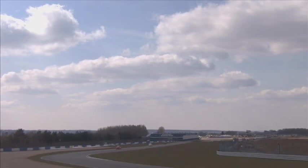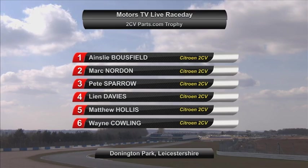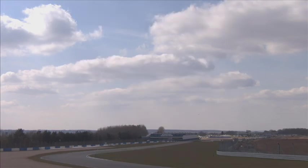Ainsley Bowsfield takes the race win — gap of 0.173 of a second between him and Mark Norden, then 0.2 of a second back Pete Sparrow in third. Fourth: Liam Davis, fifth: Matthew Hollis, sixth: Wayne Cowling. Ainsley Bowsfield drove a very intelligent race — you could see the way he was quite prepared to let those two battle, stay with them, tow himself back up, and proved he had the speed. Made that move coming out of Coppice on the last lap and went from third to first. Each of those top three cars have a different driver for race two — something to look forward to.